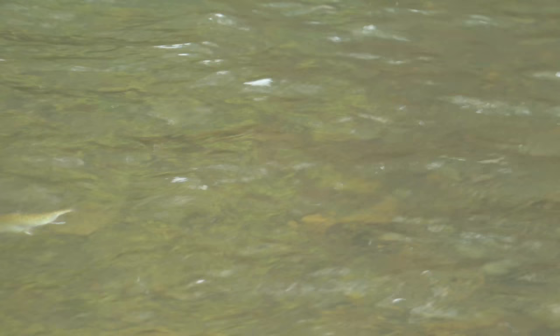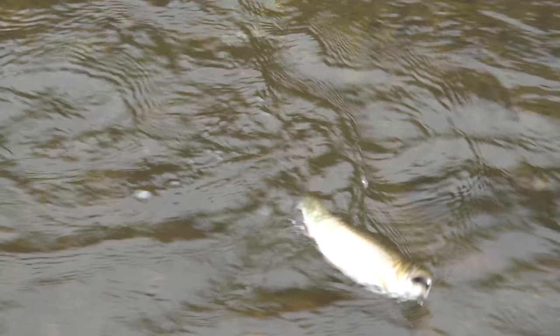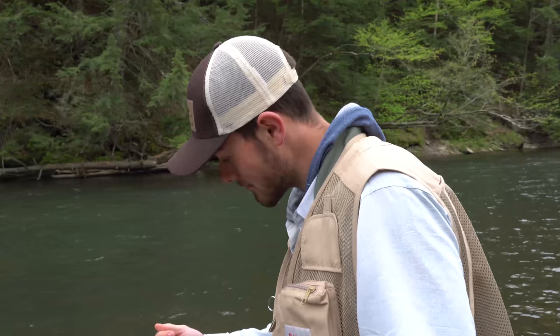Got a little guy here — it's a brookie. A nice little brookie. Did he come off? Oh well, that's sweet though. I didn't touch him. That does not count as a landed fish for the channel — but you can tell your family that counts as a catch. Within the channel, though, that doesn't count as a land.